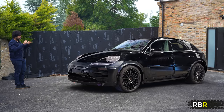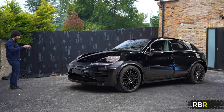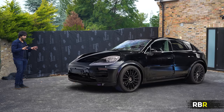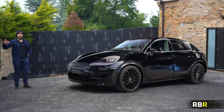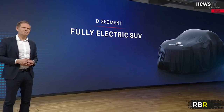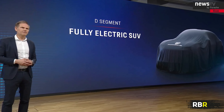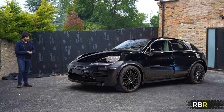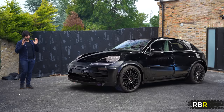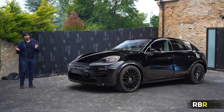Design-wise we can see some slim Taycan facelift-style lights, though they're hiding a lot of the car. It's a very Macan shape and it's going to be interesting. Then of course the Cayenne will get its EV version sitting above this as well, and apparently that might be around 2027. So lots coming from Porsche in terms of EVs and SUVs.